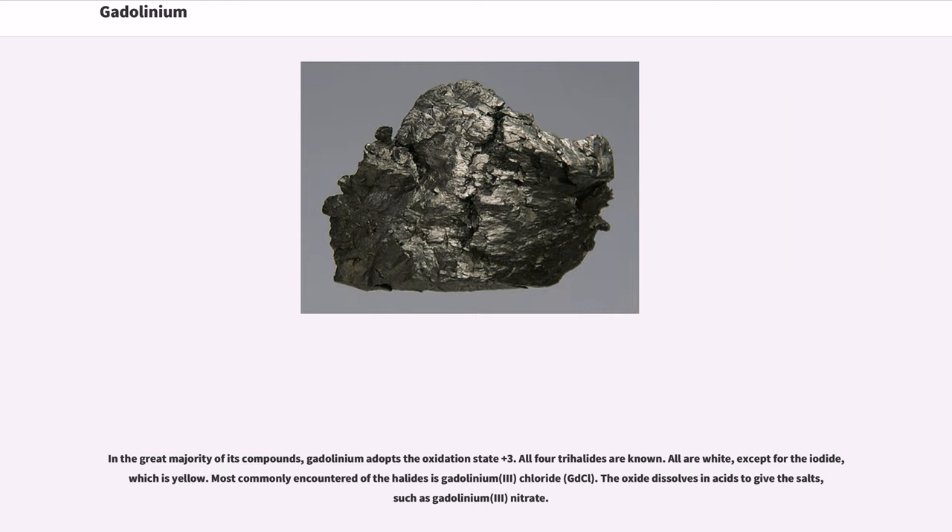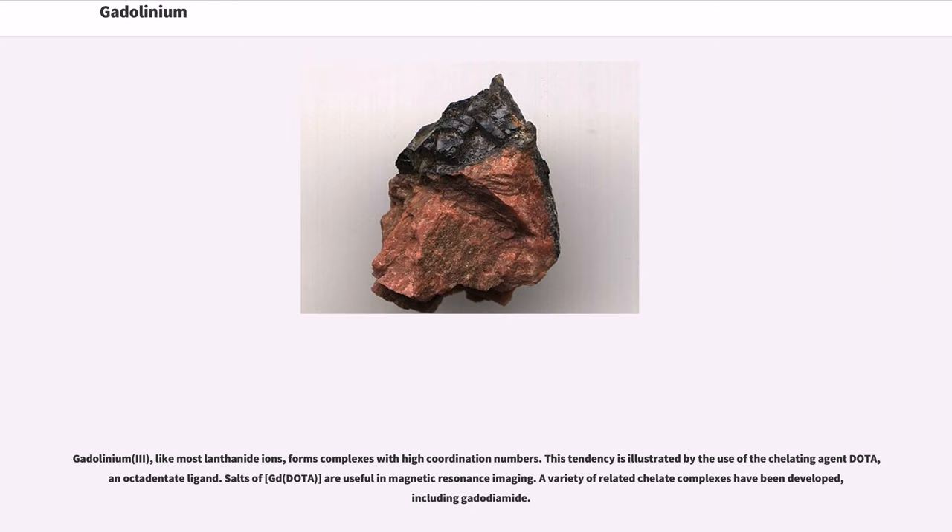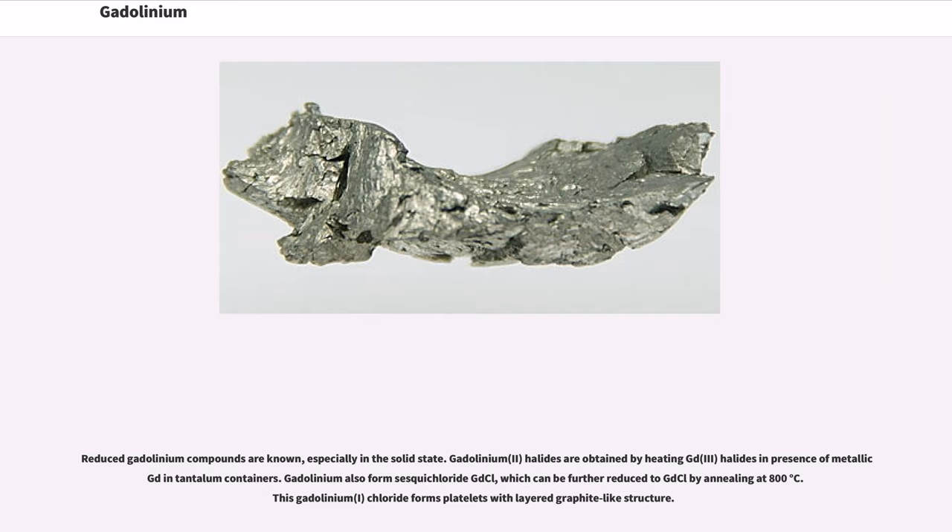The oxide dissolves in acids to give salts, such as gadolinium(III) nitrate. Gadolinium(III), like most lanthanide ions, forms complexes with high coordination numbers. This tendency is illustrated by the use of the chelating agent DOTA, an octadentate ligand. Salts of Gd-DOTA are useful in magnetic resonance imaging. A variety of related chelate complexes have been developed, including gadodiamide.